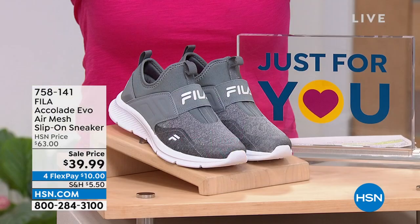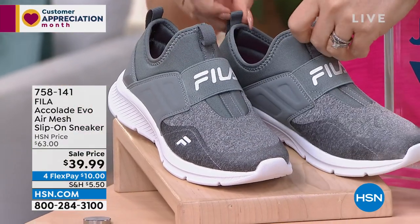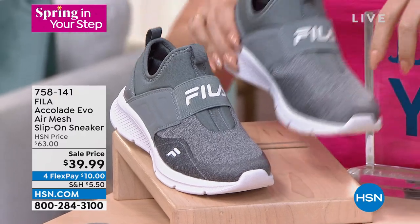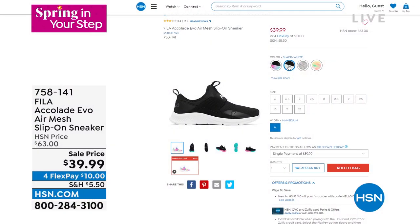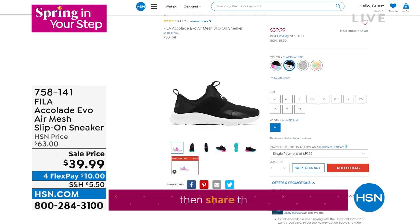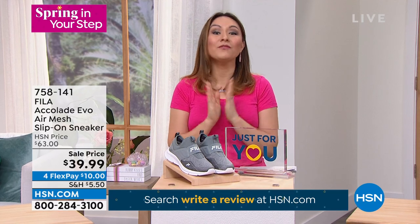Last hour we had a shoe on fire — the Fila Accolade, an air mesh slip-on sneaker. No need to worry about laces — just slip it on. Super lightweight, love the treading on the bottom. The heathered gray with white outsole is available, plus black-and-white and a tie-dye white — only 100 left in tie-dye. These are $63 Fila fashion sneaks for $39.99 today. Item number 758-141.